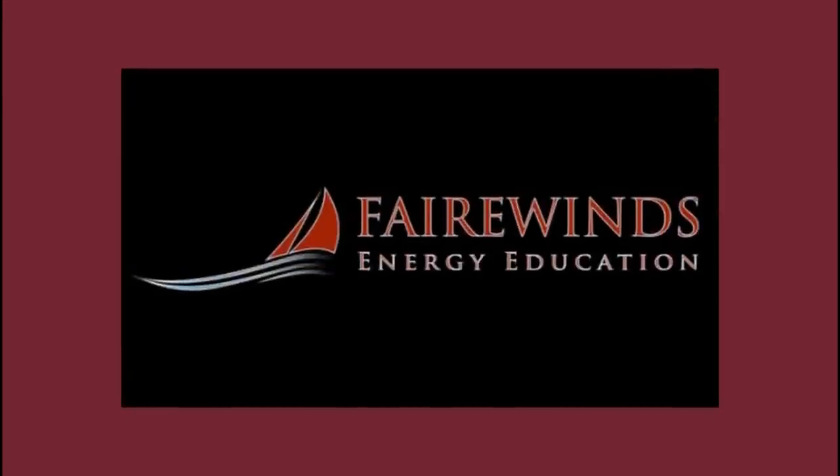I'm Marty Gundersen from Fairwinds. I'm here today to introduce professional engineer Marco Kaltofen in one of the most important videos Fairwinds Energy Education has ever produced. Three years ago, Fairwinds was one of the first organizations to talk about hot particles that are scattered all over Japan and North America's West Coast. Hot particles are dangerous and difficult to detect.